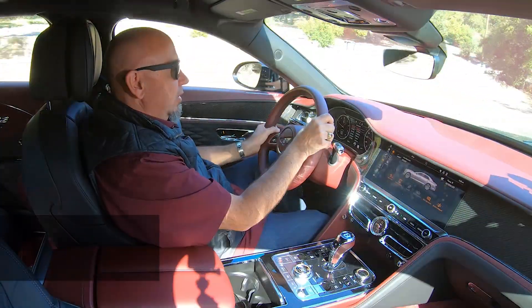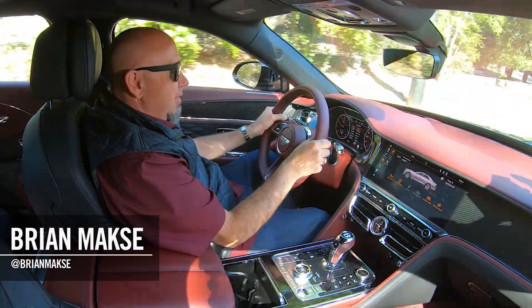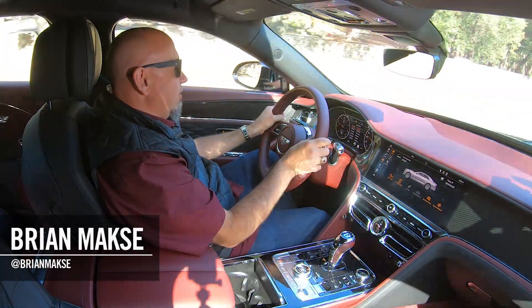I'm your host, Brian Maxx, racing driver, lover of driving fast, fun things, and I think this qualifies on this channel. You get reviews for drivers from drivers.